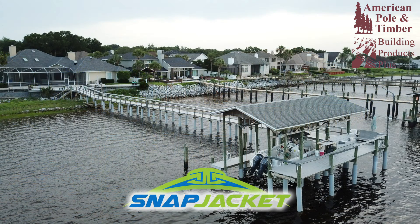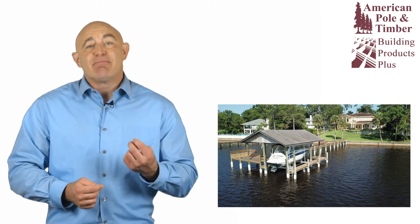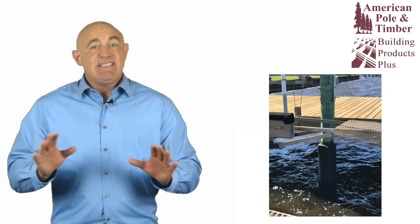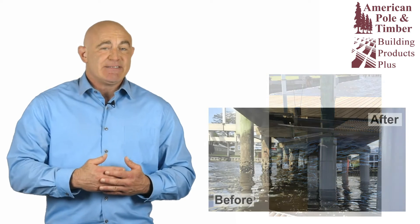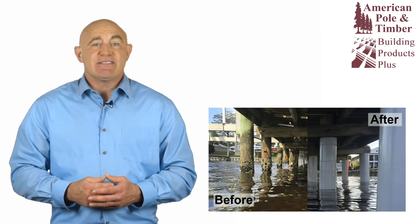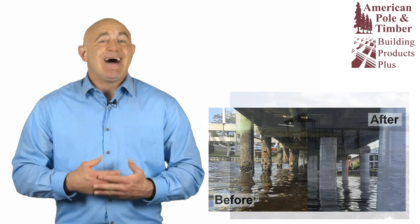Snapjacket vinyl piling sleeves are the toughest and longest-lasting option to preserve, repair, and protect rotted and broken marine pilings. Snapjacket's design makes it easy to install over existing pilings, keeping timber piling repair and structural restoration costs to an absolute minimum.